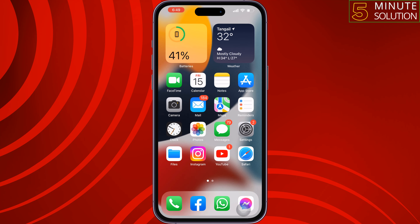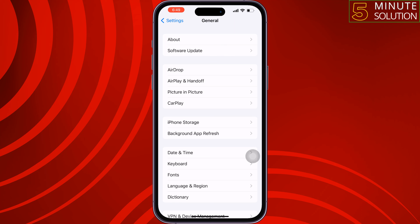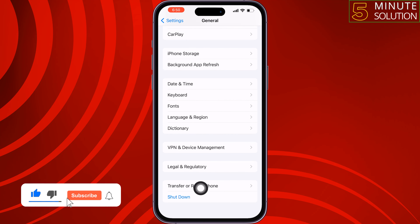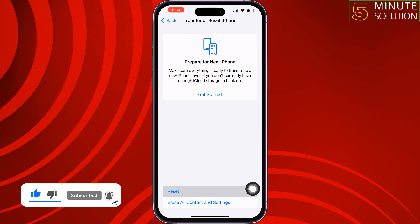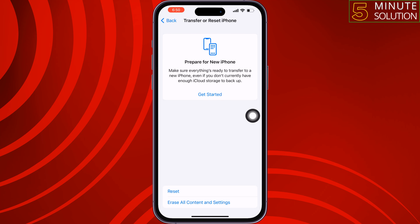The third solution is to reset the network settings. Go to your iPhone Settings, scroll down and tap on General, scroll down and tap on Transfer or Reset iPhone, then tap Reset, and select Reset Network Settings. Once done, check if the issue is resolved.